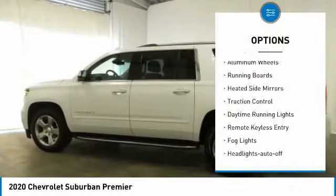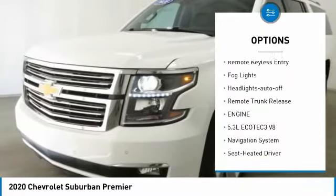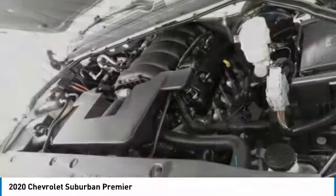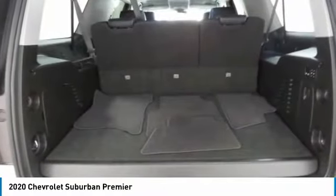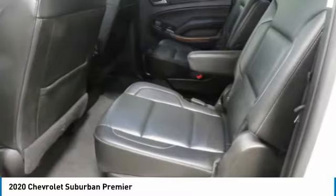Here are some of this vehicle's great options: towing package, aluminum wheels, running boards, heated side mirrors, traction control, daytime running lights, remote keyless entry, fog lights, headlights auto off, and remote trunk release. Wouldn't you look great in this vehicle? Stop in today and see for yourself.